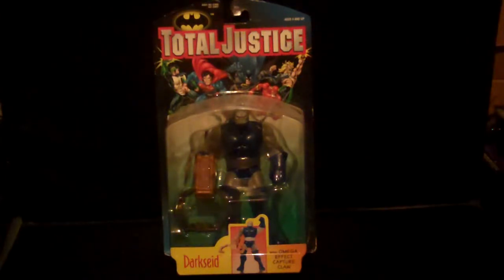Hello and welcome to another edition of King Joe's Toilog. Today we're going to go over what I have with Total Justice figures.